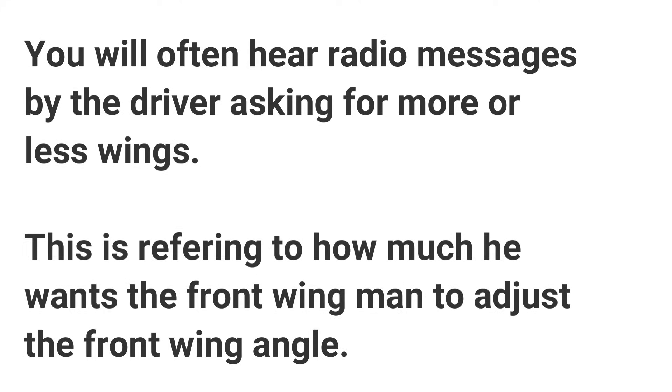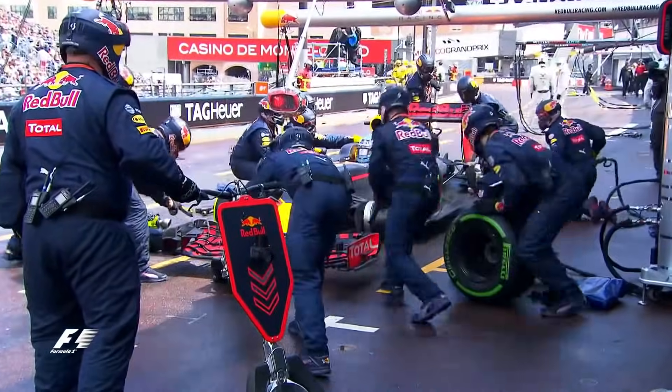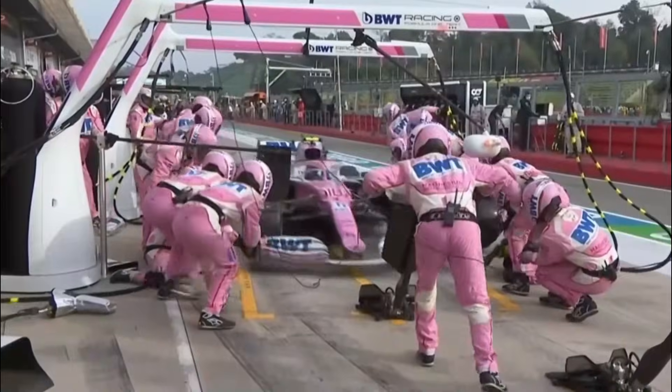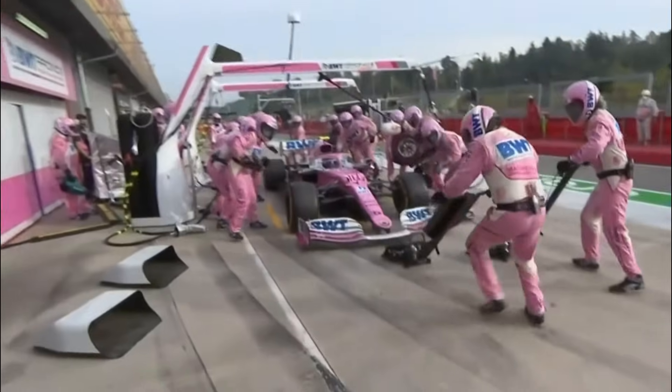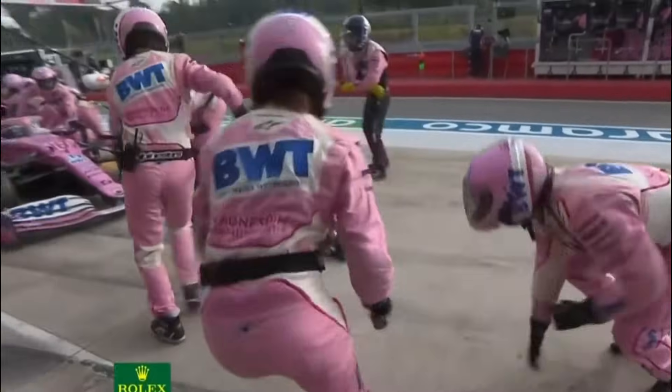You will often hear radio messages by the driver asking for more or less wing, referring to how much he wants the front wing man to adjust the front wing angle. There is a front jack man who will lift the car as soon as it stops on its mark. This is considered the most dangerous position in the pit crew because if the driver fails to stop for any reason, this person can be seriously injured.